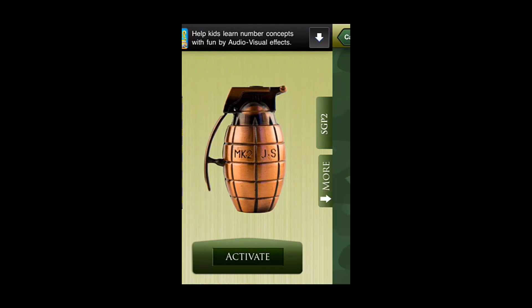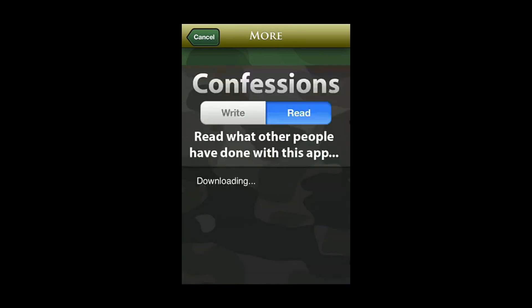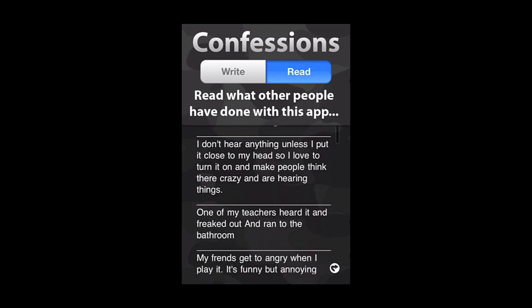If we hit More, this is the Menu, and from here you can set a timer. You can use an alarm, a strobe, confessions, or email grenade. We'll hit Confessions — this is pretty funny. You can write or read your own confessions and from here we'll read some of the funny ones.